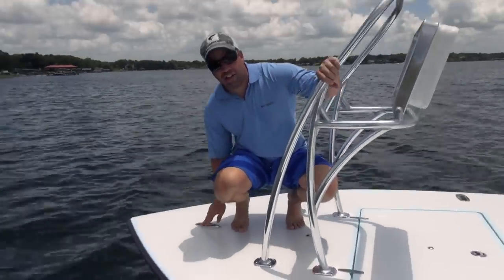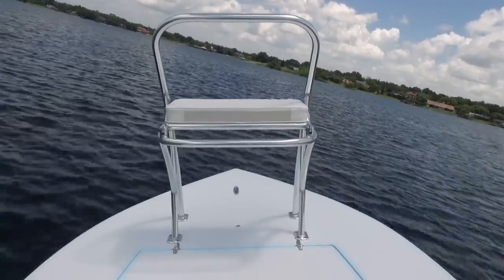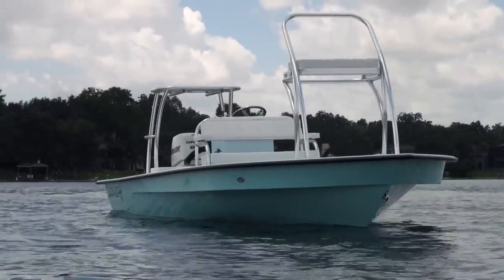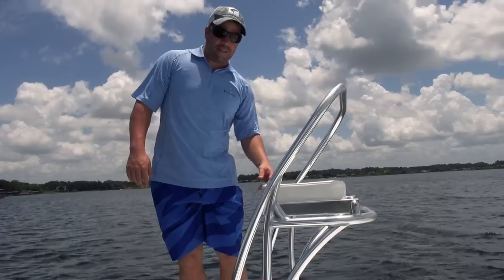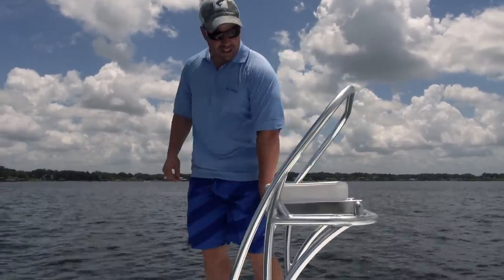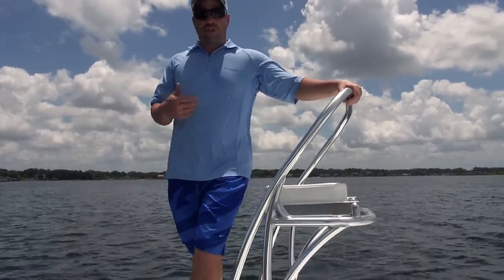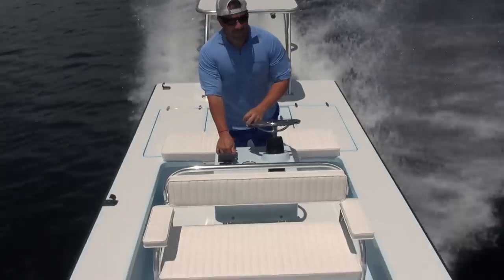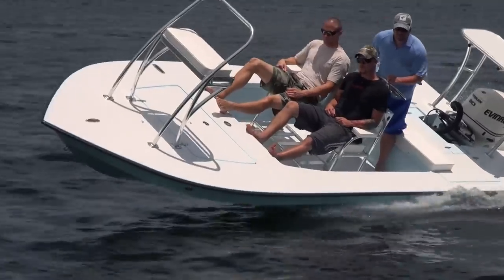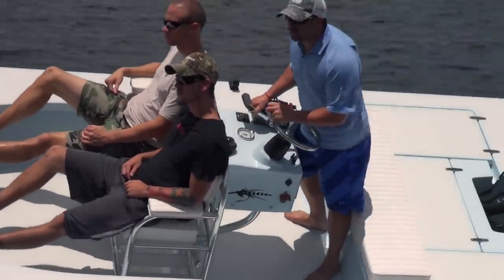They also wanted a centerline flush mount cleat for tying off or for bigger fish on the tarp. Mark came up with the drawing and our welding staff — phenomenal and talented as they are — accommodated it. This is a really cool feature and I'm sure you'll see it on future boats at the lodge. They wanted a true lodge-style boat — done with tillers, done with center consoles with little jump seats. They wanted to accommodate their clientele.